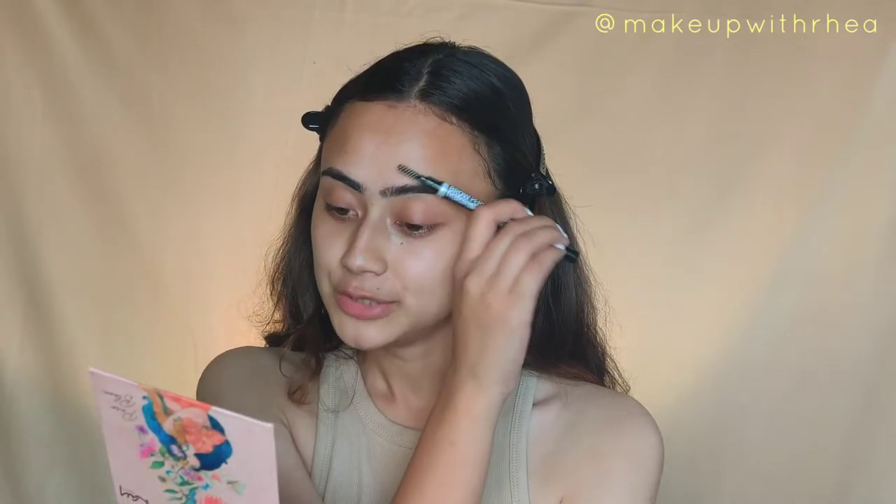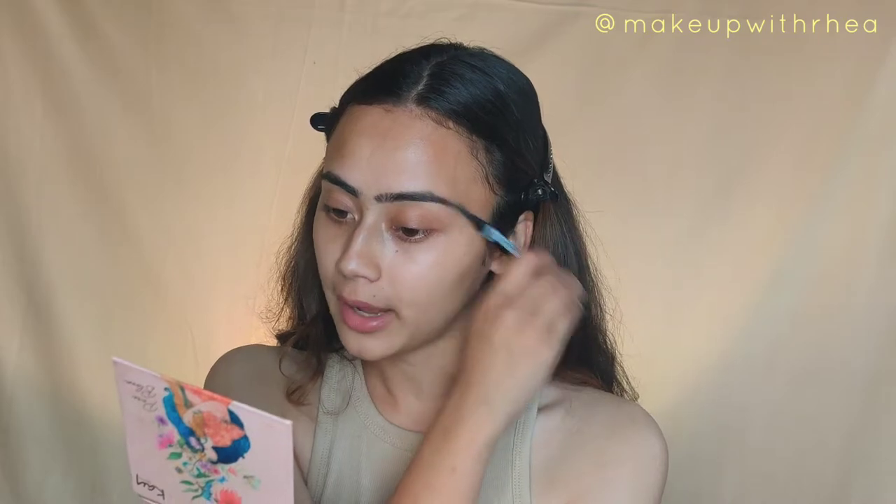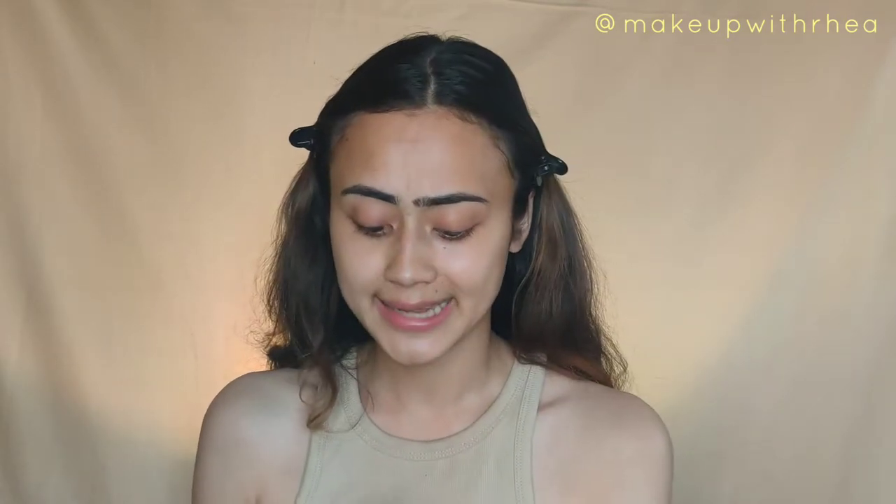This looks very natural if you use this on your brows. There are some eyebrow pencils that are so pigmented they look like you just tattooed your brows, but this is very very natural and it matches my eyebrow hair color really well, which is why I wanted to talk about this. Now let's move on to eyeshadow.